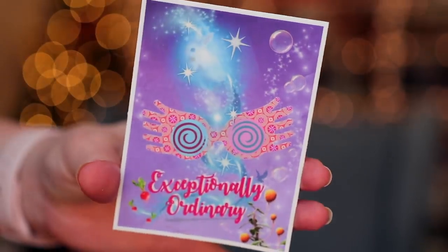Next up, we have a little sticker that says 'Exceptionally Ordinary' and it's definitely a Luna-themed one. It has the spectrespecs and her bunny rabbit or hare — or Patronus. It's a very Luna-ish sticker.